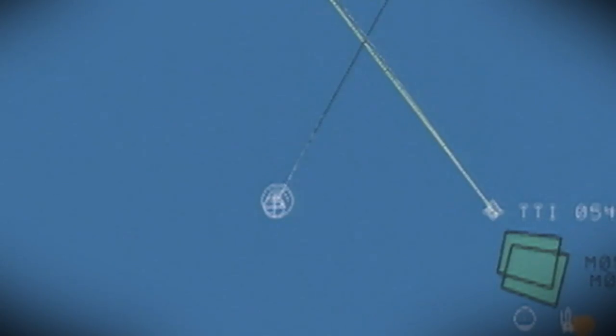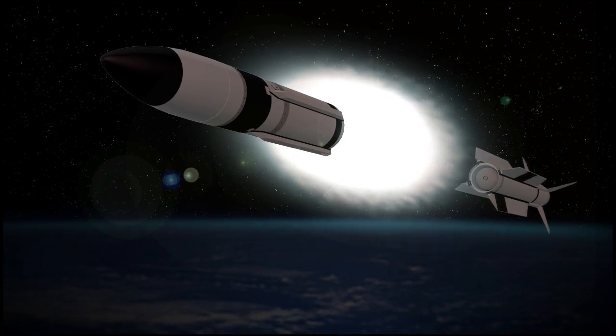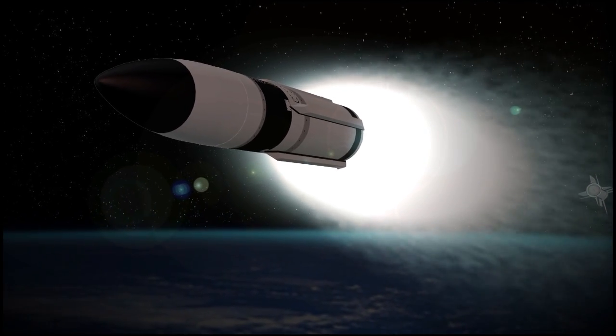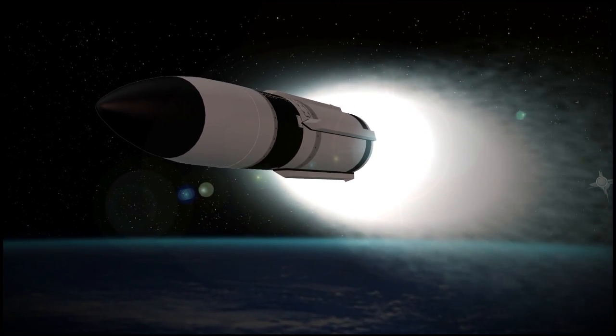An airborne camera tracked the missile throughout most of its flight. During this stage of flight, the Aegis ballistic missile defense weapon system uplinked guidance commands to the SM-3 Block 1B. After second stage separation, the third stage rocket motor ignited, propelling the SM-3 Block 1B up out of the atmosphere and into space.